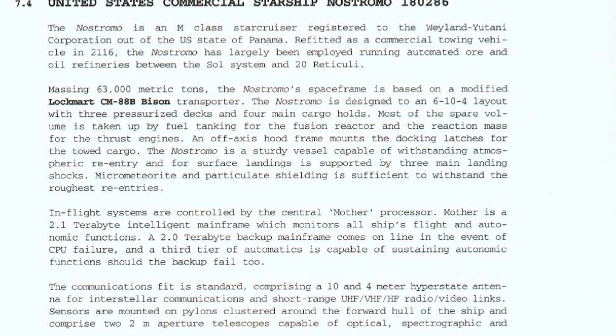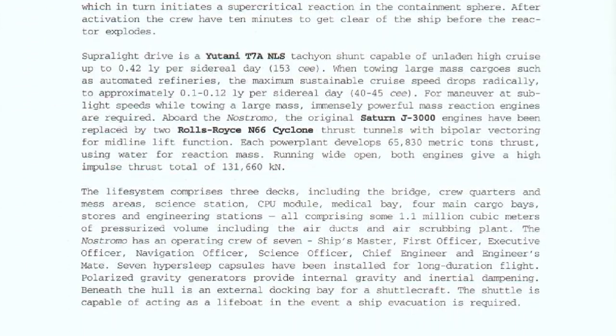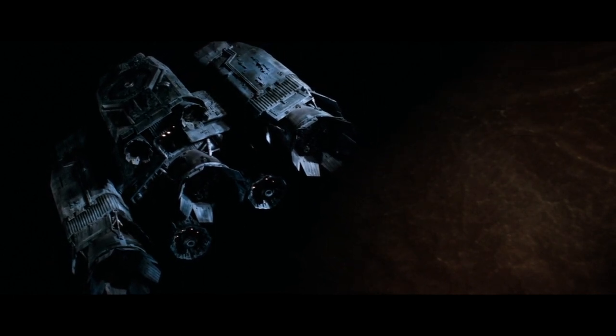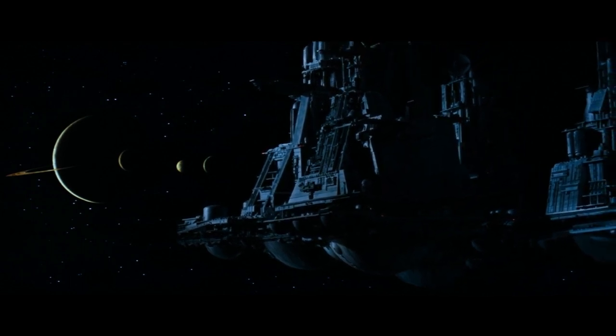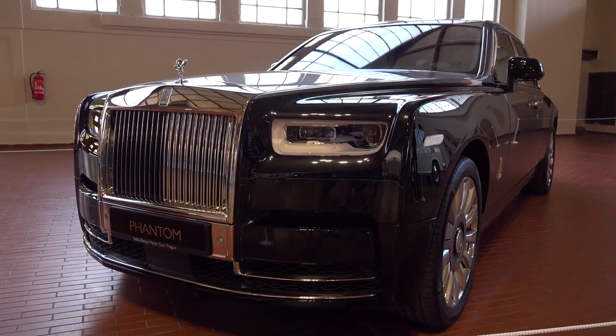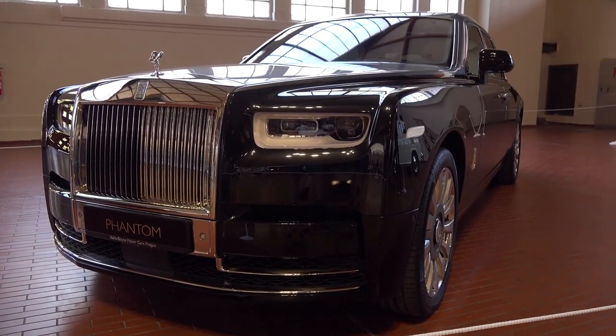First off, what the hell is the Nostromo? Well, according to the Colonial Marines Technical Manual, it's an M-Class star cruiser registered to the Weyland-Yutani Corporation out of the U.S. state of Panama. Weyland-Yutani are the fine folks behind the repeated screwing over of the human race for the sake of their own greed and lustful ambitions for power. Though an interstellar cruiser, the Nostromo was refitted as a commercial towing vehicle, transporting automated ore and oil refineries between Earth and outer colonies. Refitted here means the ship's original Saturn J3000 engines were replaced with two Rolls-Royce N66 Cyclone thrust tunnels with bipolar vectoring for midline lift function.